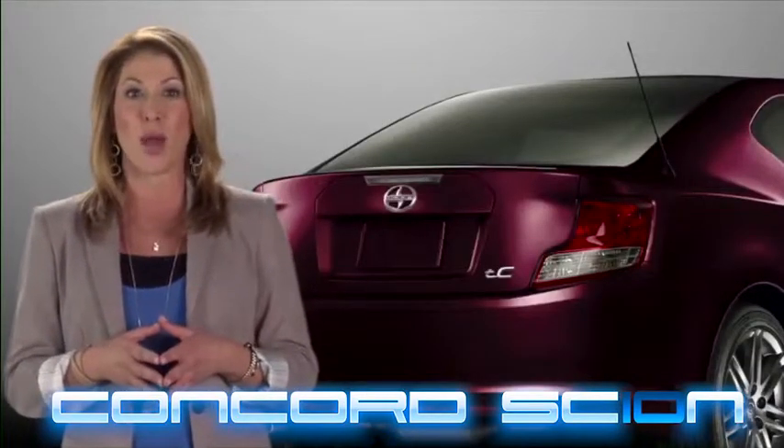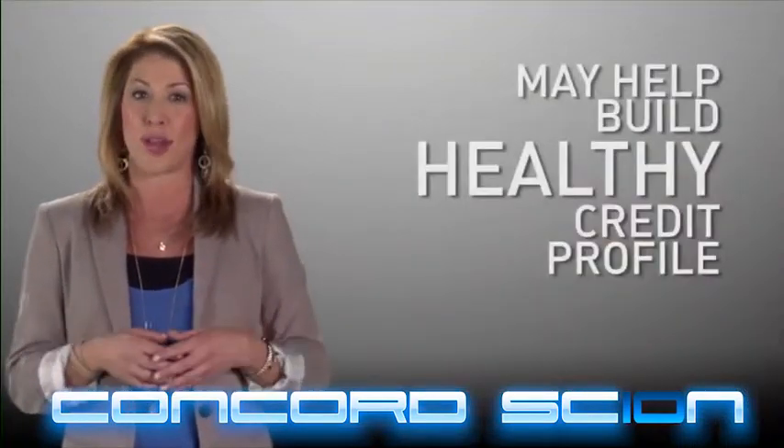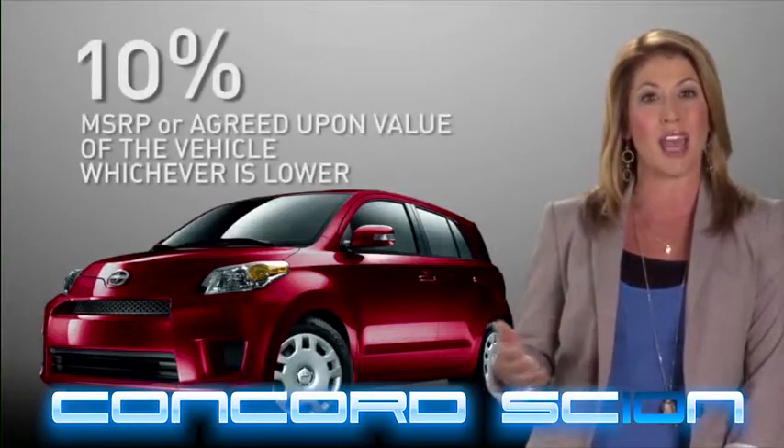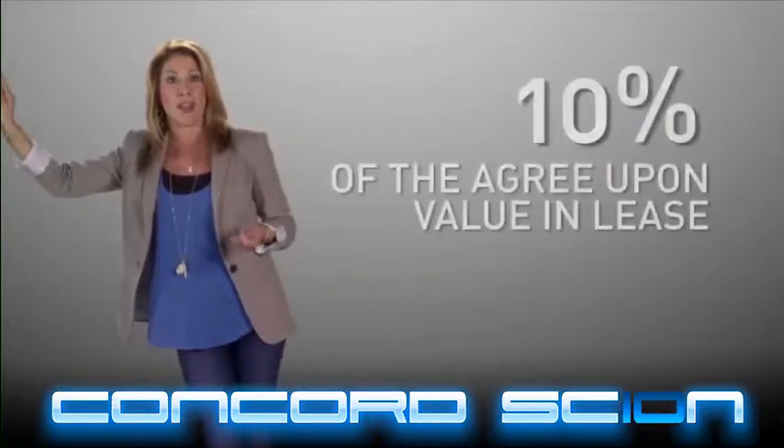Not only will the iFi program help put you behind the wheel of a new Scion, it can help you build a healthy credit profile. With iFi, you can purchase a Scion with only a down payment of 10% of the MSRP or selling price, whichever is lower, or a down payment of 10% of the capitalized cost in the case of a lease.